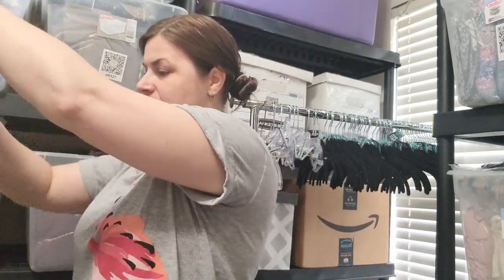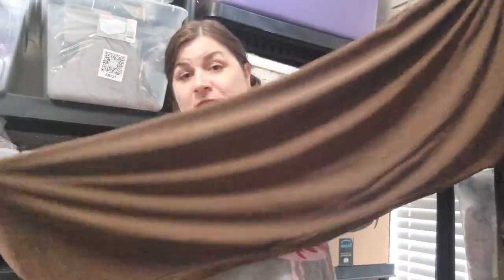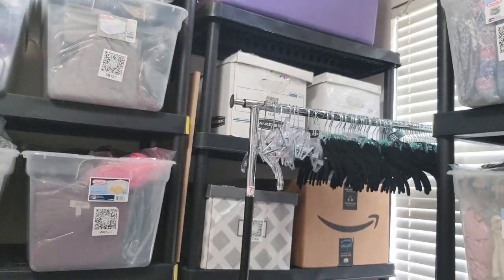The last clothing item is by Susan Graver Essentials, a 3X — it's a brown pull-on pair of pants. These are very nice casual pants. You could probably dress them up and make them work wear too. Susan Graver — I think I've heard that. It looks vintage, though. I get a lot of vintage stuff from these Thrifty Boxes.